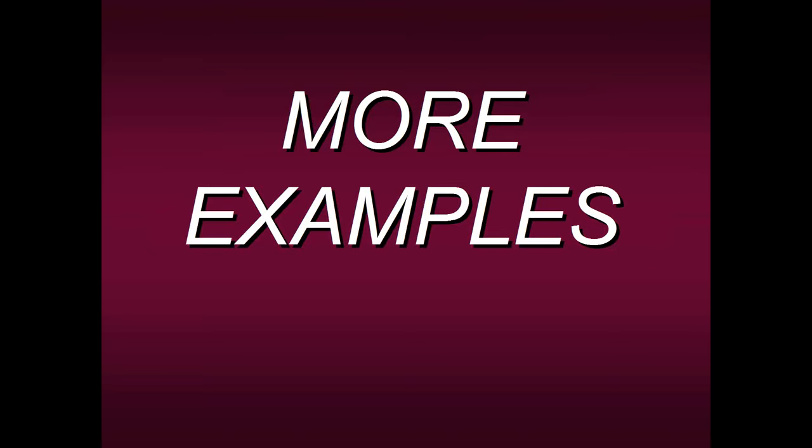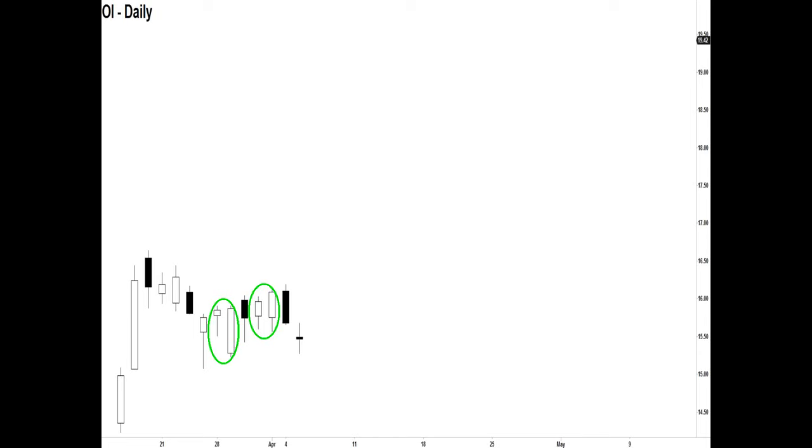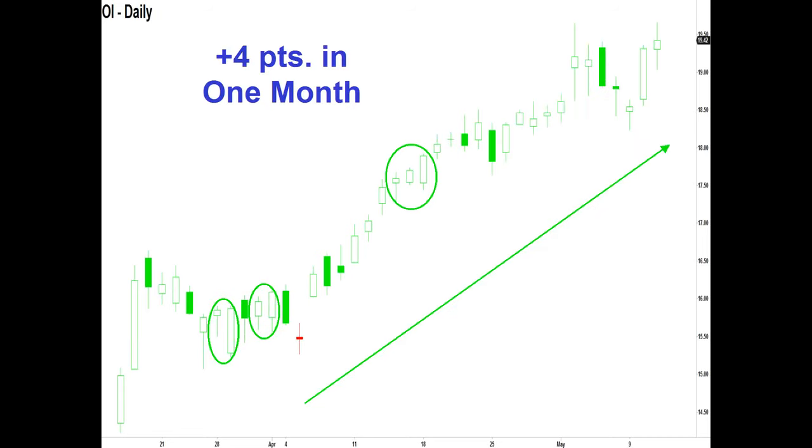Let's look at some more examples. In OI we have two bull-bull patterns — but how do we know whether to take them? We apply the PETD and both patterns are green, giving us the confidence to go long and the stock goes up. Maybe it's gone up too far? Well according to the PETD, no — all the bars are still green, telling us we want to go higher. In fact there's a bull-bull pattern here engulfing another one on top of that, giving even more confidence. The stock went up a total of four points in one month, all because you had this information on your own.